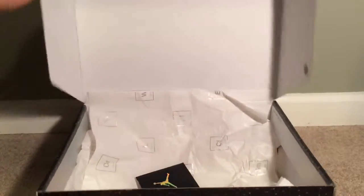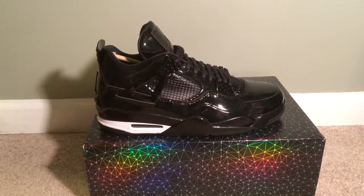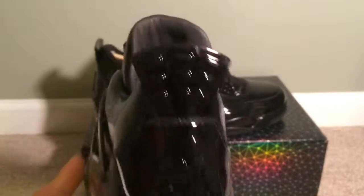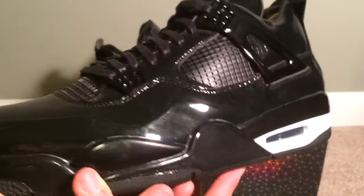Like I said, they're dead stock. OG box, OG shoe tree, whatever you want to call it. This shoe is just breathtaking in a way — it has all this gloss all over the shoe. Really, really like this shoe.